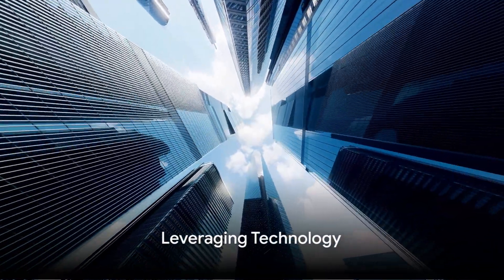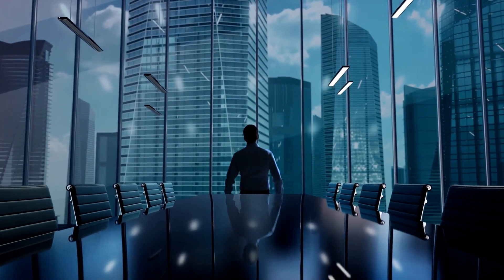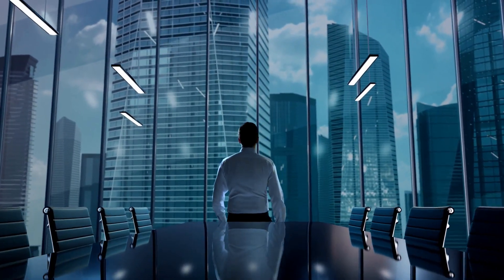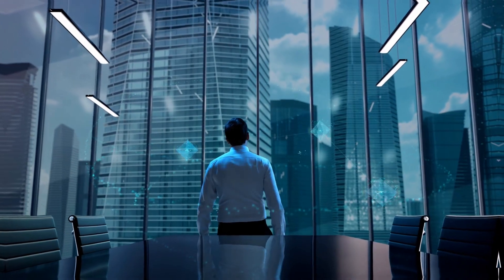Ninth, consider leveraging technology. Inventory management software or apps can help keep track of your supplies, offering reminders for rotation schedules, expiration dates, and supply acquisition planning.